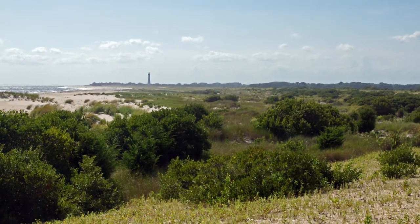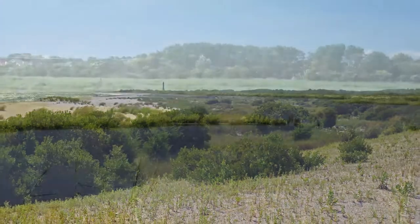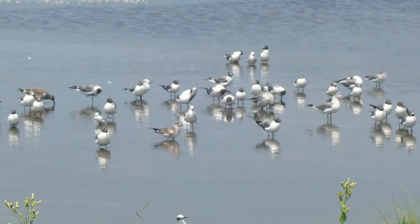Behind the rebuilt beach and dune, the Nature Conservancy has restored the area into a mosaic of wetlands and grasslands as part of their Lower Cape May Meadows Preserve. The preserve serves as a major stopover for a host of raptors, songbirds, and shorebirds on their migration south.